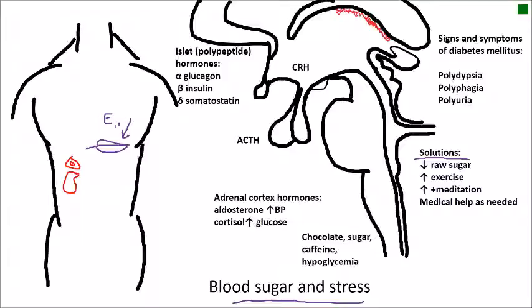The islet cells, which are actually in the minority in the pancreas, secrete polypeptide hormones. The alpha cells of the islet secrete glucagon, which helps to mobilize blood sugar. Beta cells secrete insulin, which helps to diminish sugar in the blood. And somatostatin — also known as growth hormone inhibiting hormone — is kind of a systemic shutdown system.